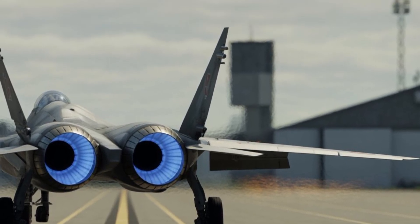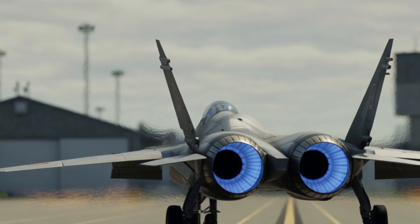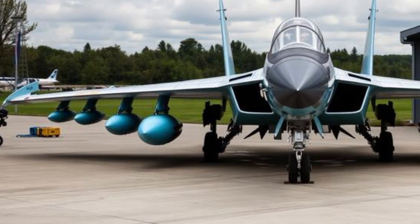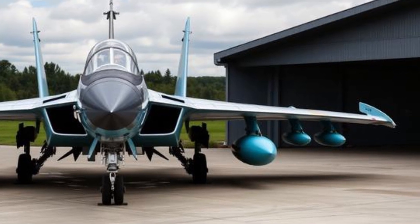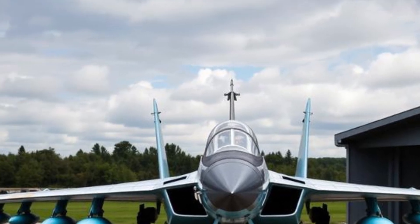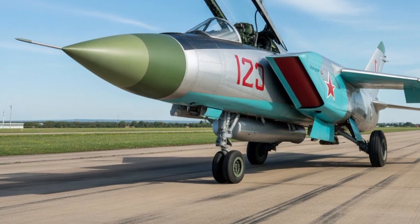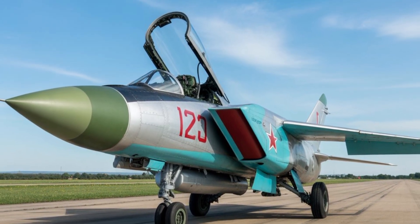However, its capabilities could justify the cost by providing unmatched interception performance and long-term strategic value. In conclusion, the 2026 Mikoyan MiG-41 represents a bold and ambitious vision of future air defense, building on the legacy of high-speed Soviet and Russian interceptors while pushing the boundaries of speed, altitude, and range. With its powerful exterior design, advanced cockpit, extreme performance expectations, robust safety systems, and unique strategic role, the MiG-41 stands out as a concept focused on defending vast airspace against the fastest and most challenging threats, symbolizing the continued pursuit of air superiority through innovation, speed, and technological dominance.